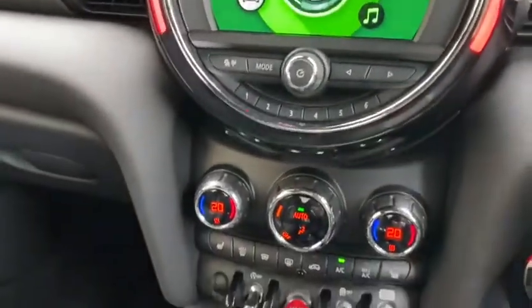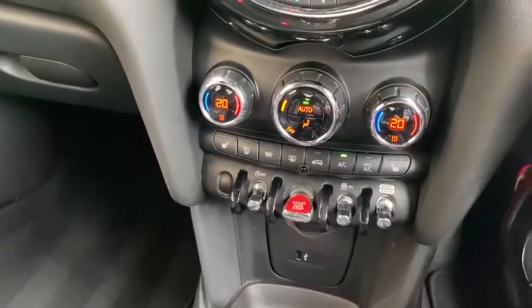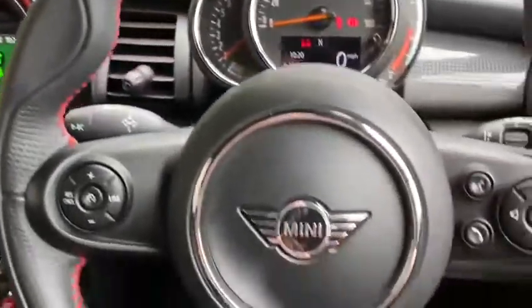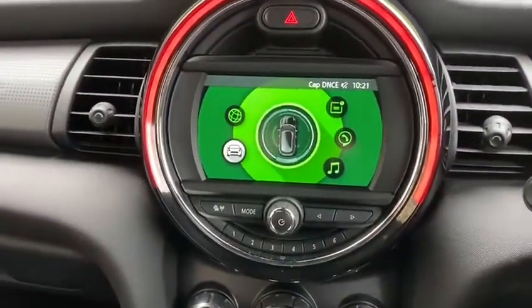As I mentioned, the comfort pack includes rear parking sensors, heated seats, climate control, armrest, and floor mats. We also have the full multi-function steering wheel controls with a speed limiter and cruise control as an option.